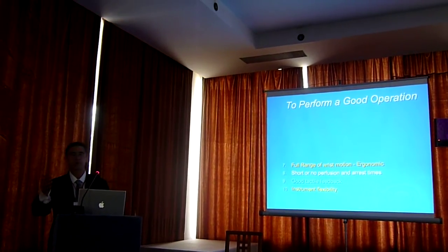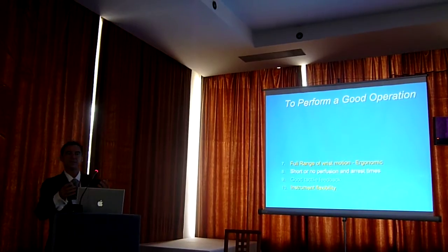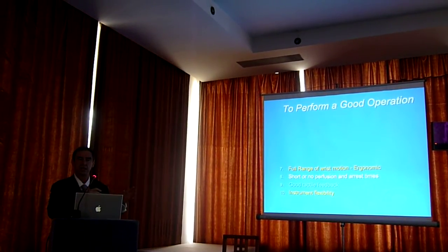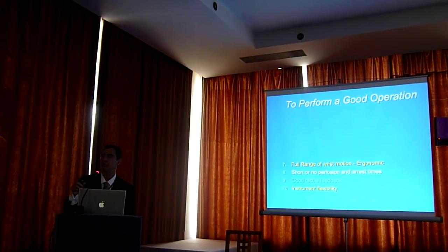Why do we make big holes in the chest? Because look at me, I've got big hands. I've got to get my hands in the chest. If I can do the operation the same way without getting my big hands in the chest, then chances are the incision will be small. And that brings us to a different point.